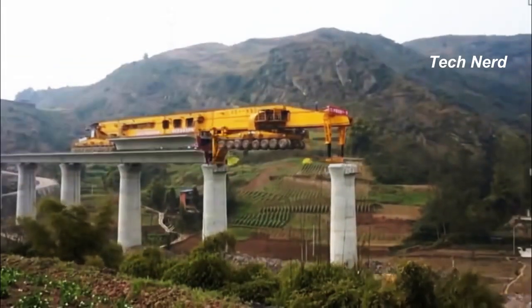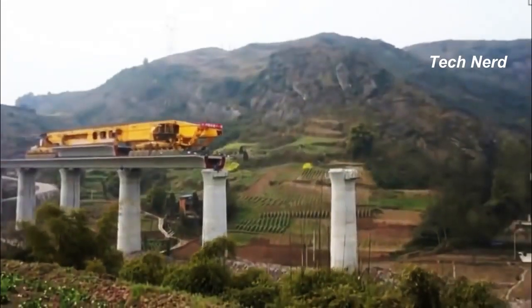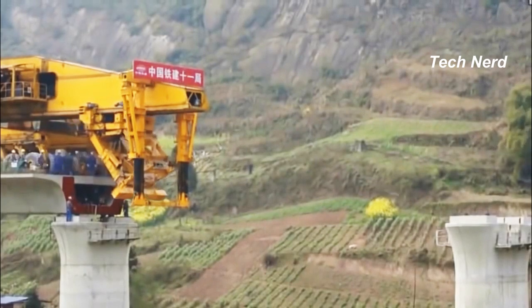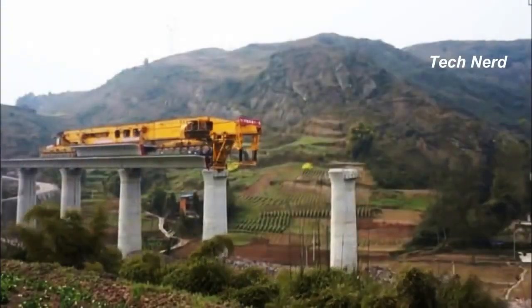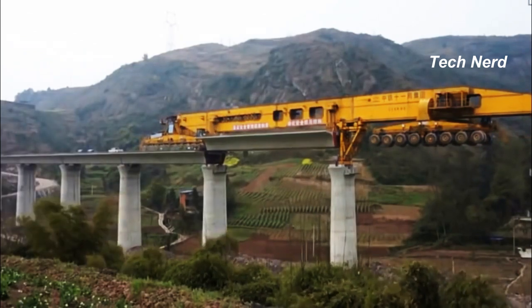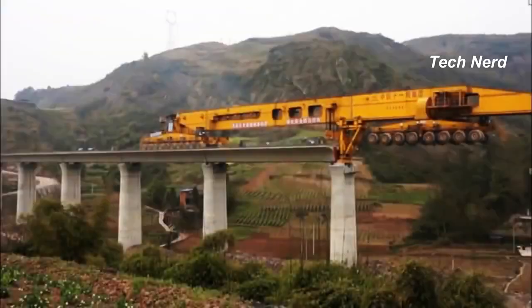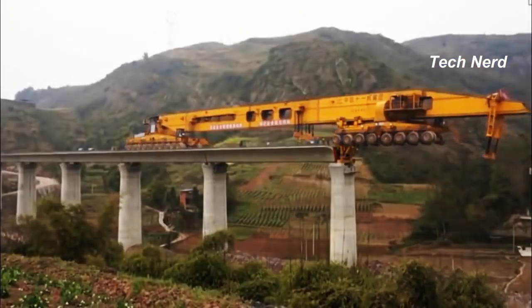The machine works by picking up precast sections of concrete from the casting yard, lowering its support structure to stabilize itself, and then extending out to the first pillar. It then slowly drives forward carrying the beam along with it, and lowers it into place between the starting point and the first column. Once the beam is secured, the machine backs up, taking the two portable support structures with it.